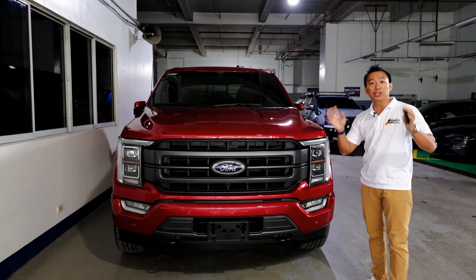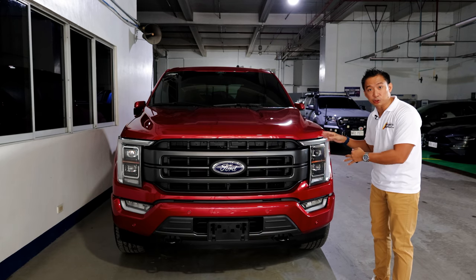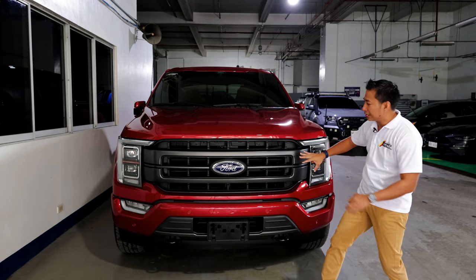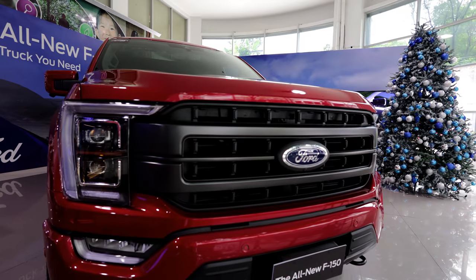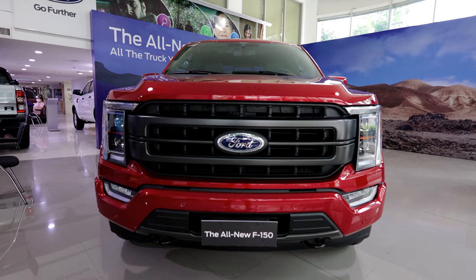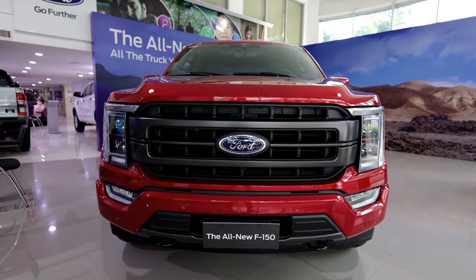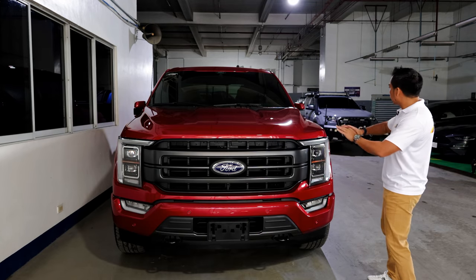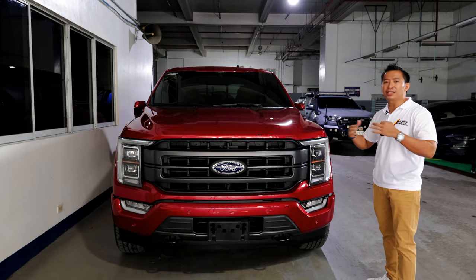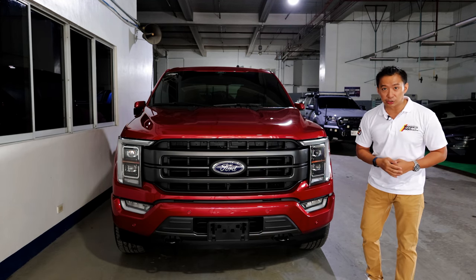One of the key features of this trim — because this F-150 is the Sport Lariat trim — is the massive front grille that is totally blacked out. The other F-150 trims get a chrome front grille, but since this is the Sport Lariat trim, it has a blacked-out front grille. When you look at the entire body of this F-150, it doesn't get too much chrome, a feature that will surely appeal to younger buyers.